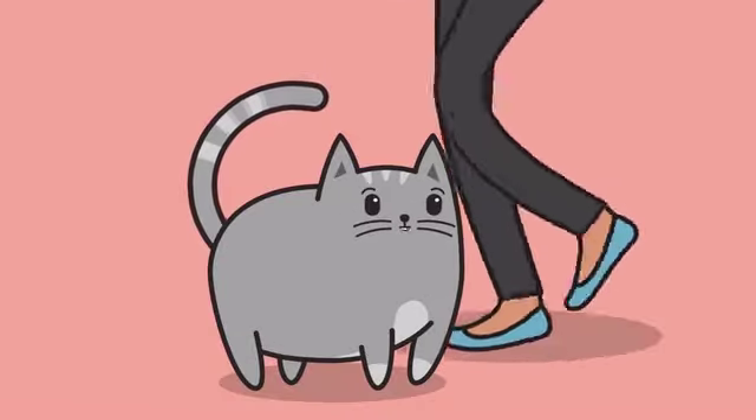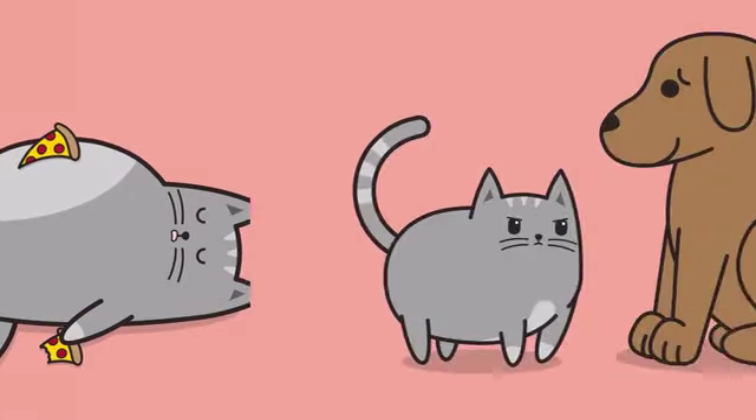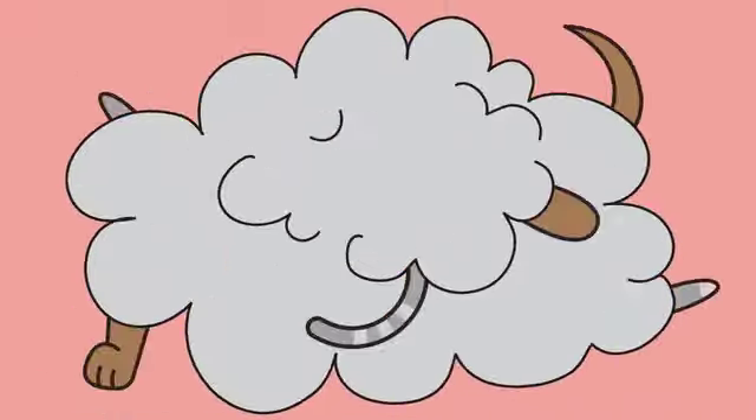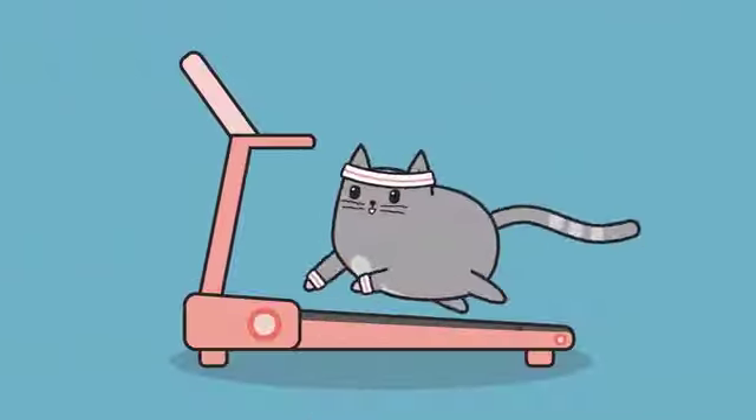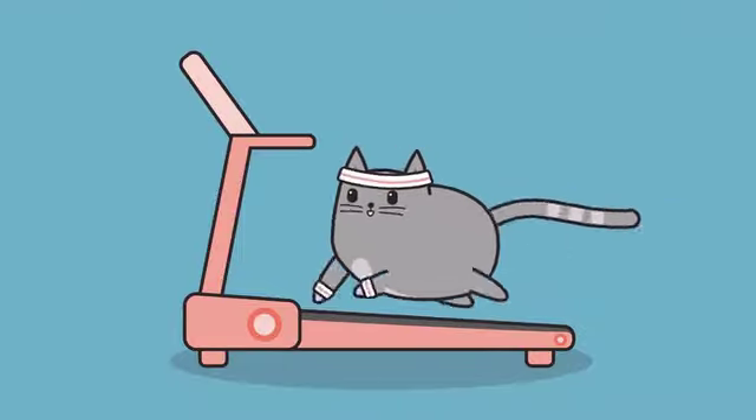This can lead to problems such as depression, over-grooming, over-eating, and even picking fights with innocent bystanders. We all want our cats to be happy and healthy, and that involves getting them enough playtime and exercise.